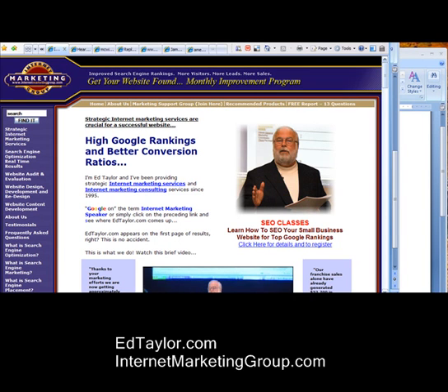In this video, I'm going to reveal the secret — at least the first step of the secret — to obtaining 100 or more top Google rankings for your small business website. And once this is revealed, this is going to seem so absolutely simple.